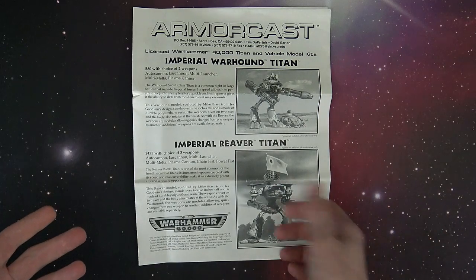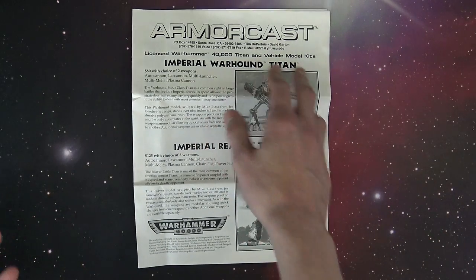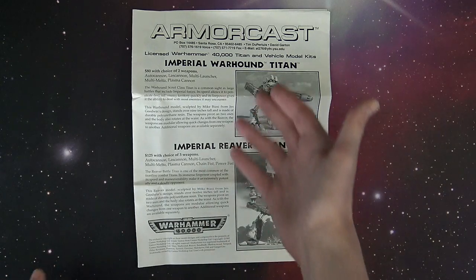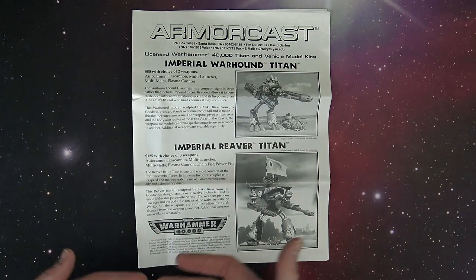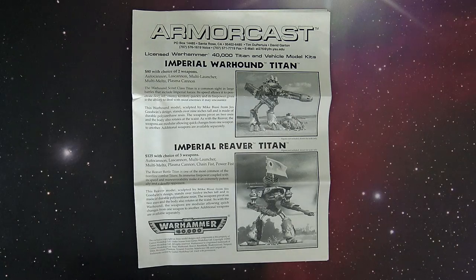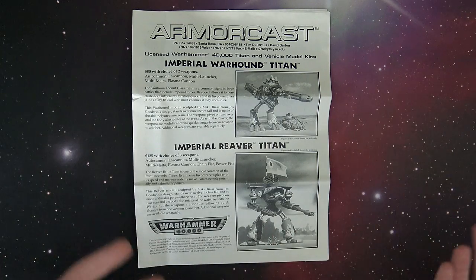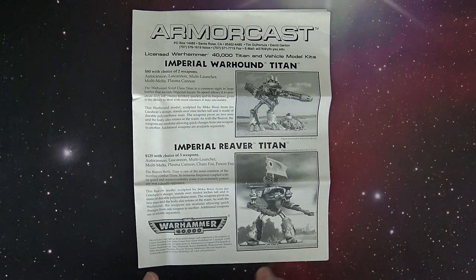The Armorcast team — I don't really know these guys, I've never really interacted with them, I'm just going off the flyer here. The two gentlemen I ever had info on were Tim and David, out in California, and they were the guys that basically made Armorcast. Now, Armorcast still exists today — they do smaller stuff. I think they sold off the company to some other folks, and they're at Adepticon every so often, but I don't think it's the same folks.